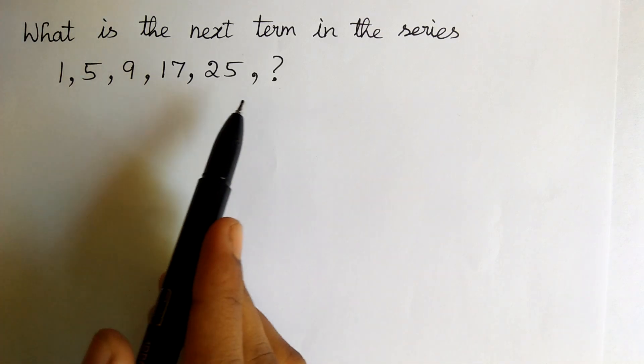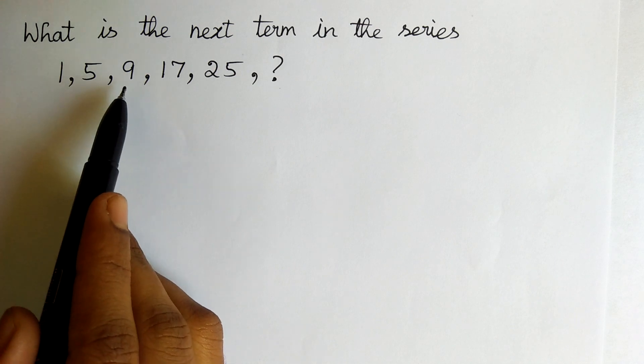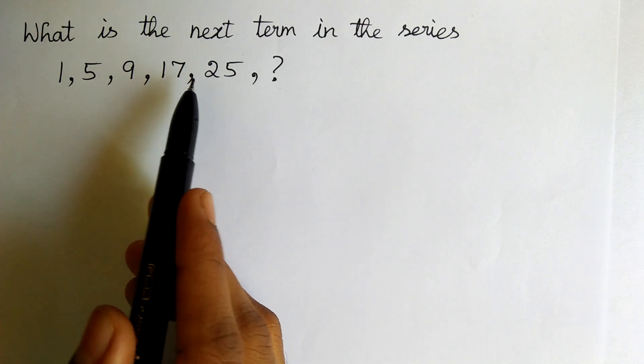What is the next term in the series? 1, 5, 9, 17, 25.